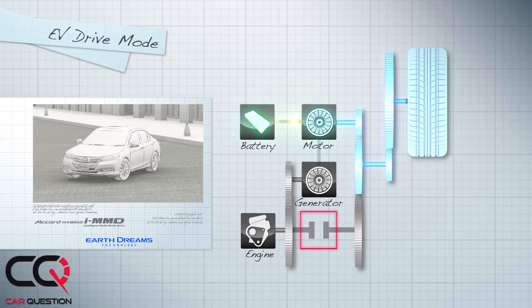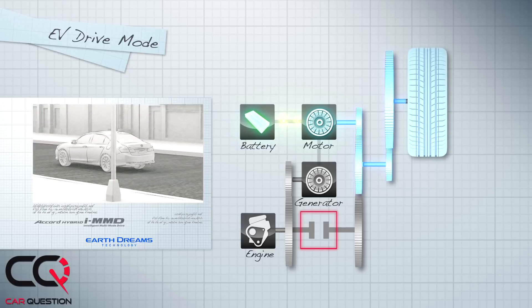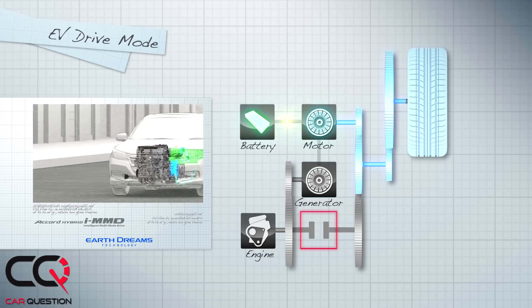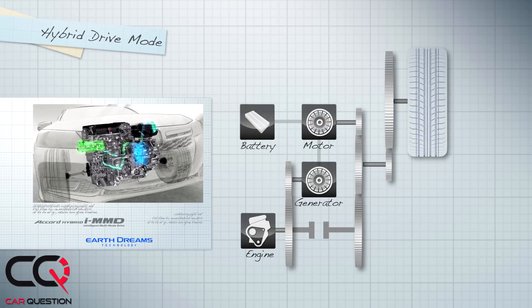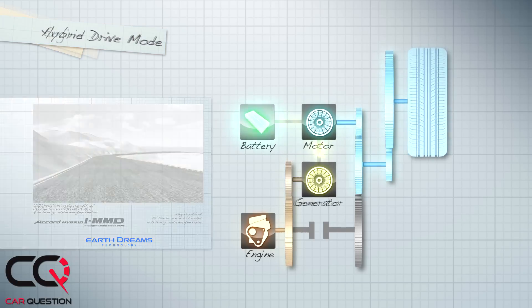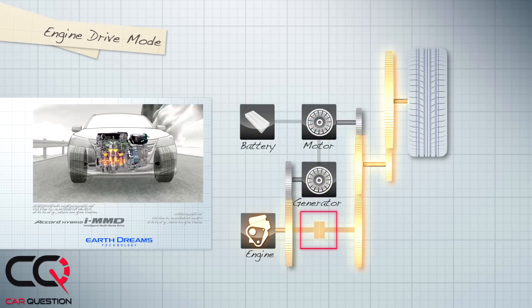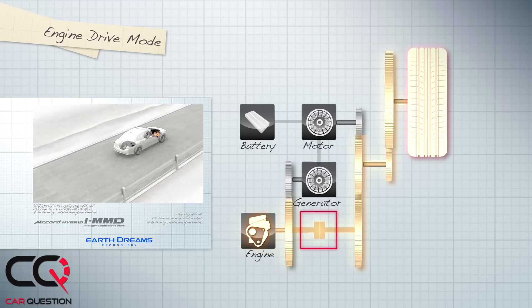There are three distinct modes for EV driving in this car. The first is an EV drive mode using battery power only. The second is a hybrid drive mode that uses electricity to propel the car while the gasoline engine powers the generator to charge the battery. The third is an engine drive mode, which under certain conditions clutches the gasoline engine at a fixed ratio.